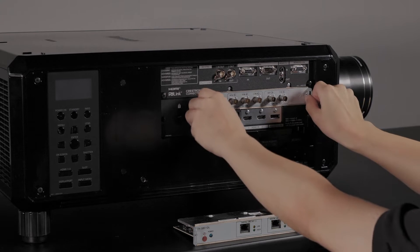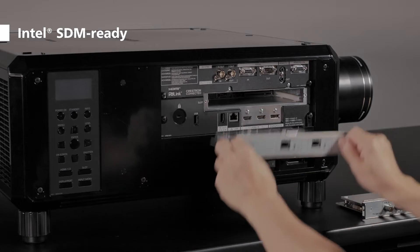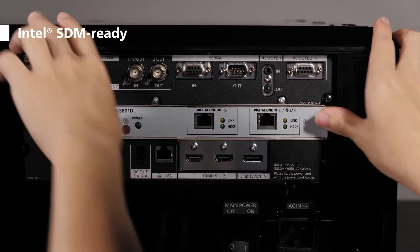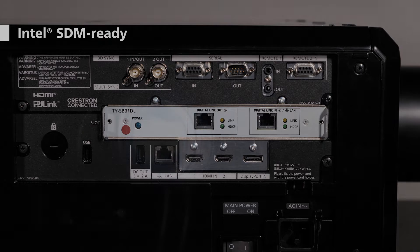The RQ25K comes with an Intel SDM-ready slot for proprietary or third-party function boards, making it easier to adapt, scale, and expand your projector's connectivity to suit different applications now and in the future.